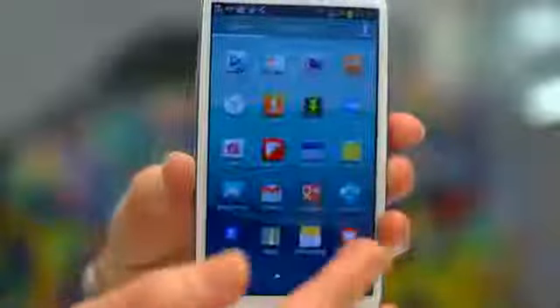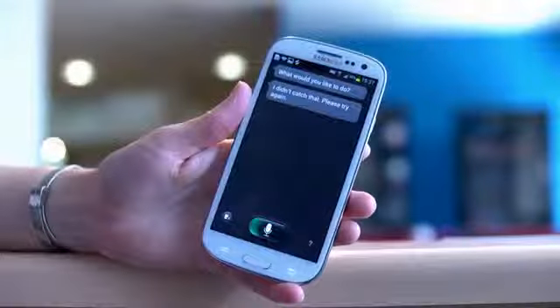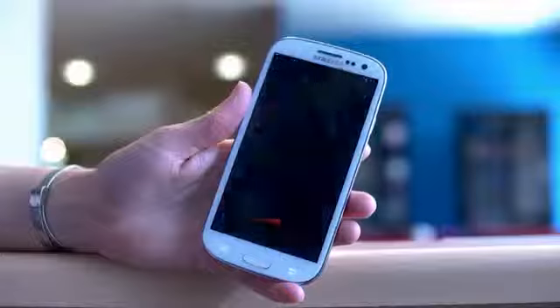S Voice, S Planner, S Memo, pop-up play, eye tracking — Samsung threw everything except the kitchen sink into the S3, resulting in a phone with more features than you could shake a stick at, even if many owners would never even open them.